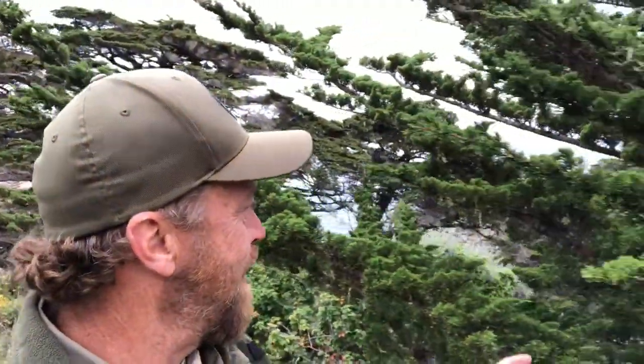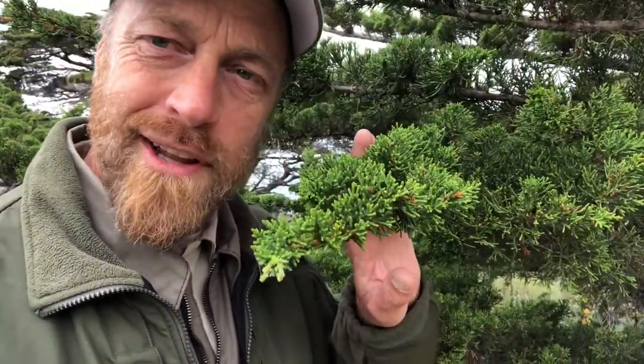Hi there and welcome to a Point Lobos Botany Blast Tree Talk. That's right, it's time for a conifer conversation. Let's go hiking. We'll stop right here at this incredibly rare conifer tree known as the Monterey Cypress.